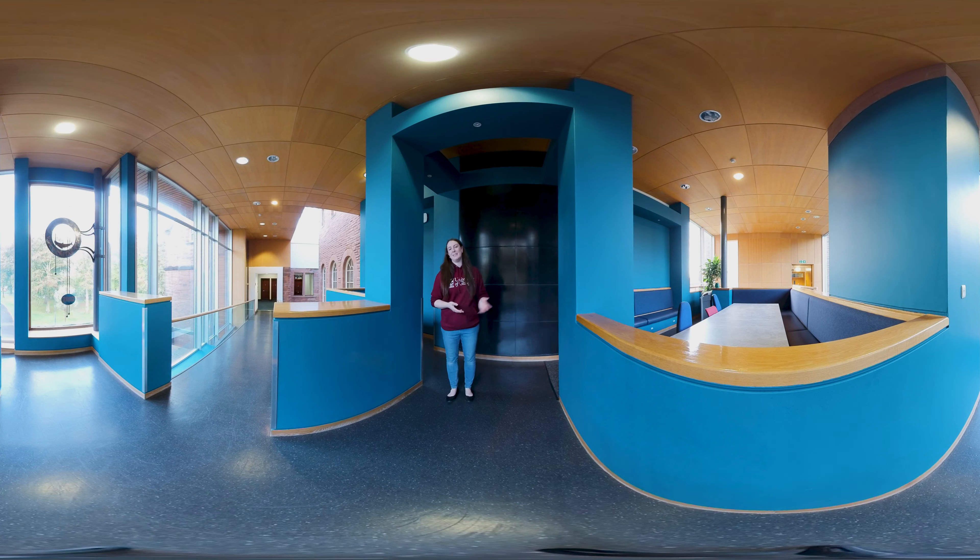We're here at one of the many study spaces that we have available on campus. Just down the bridge here is another one, and access to our conference rooms and smaller seminar rooms as well.